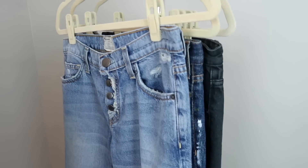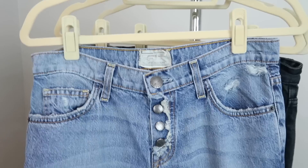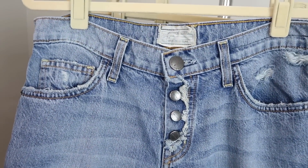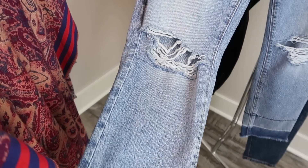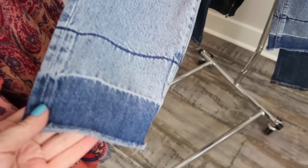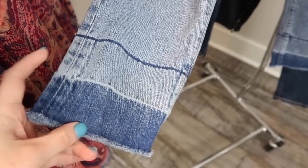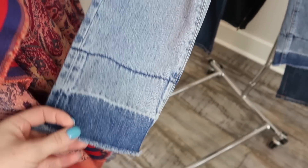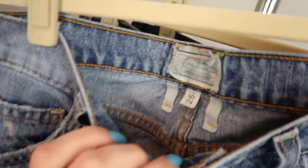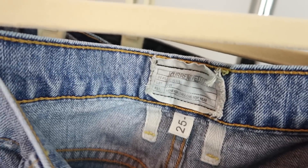The final few items are jeans. This first pair I really like — the exposed button fly on the front, they're super distressed, a little bit of a boyfriend style, kind of loose. They have rips in the knees and also a released hem — it's been let out and it's just frayed on the edges. I think that's a really cool style with that button fly. These are by Current/Elliott and they're a size 25.